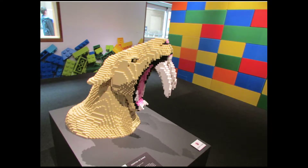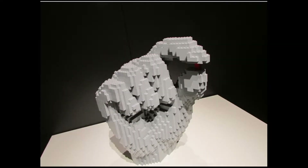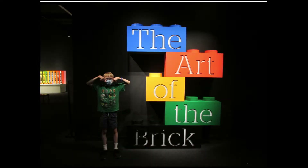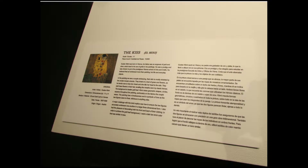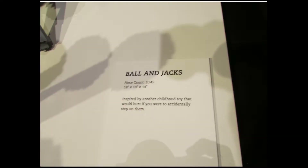And now we enter the exhibit with the first sculpture, which is this saber-toothed tiger — er, saber-toothed cat. And then here's the pinching hand. I can't get these right. And then there's me standing next to the sign with a mask on and a Minecraft shirt and socks. And this one is called the Kiss — lot of Legos. Yes, I got it right. Here's ball and jacks.